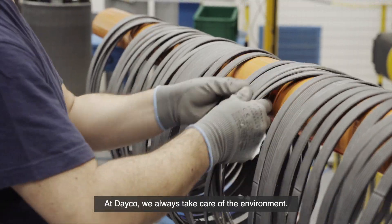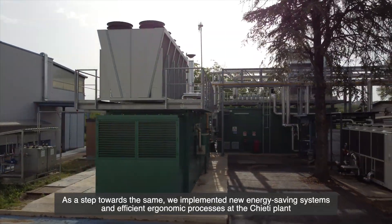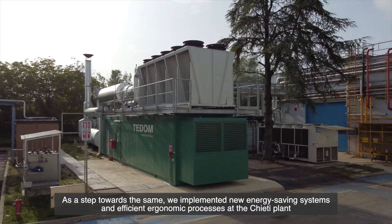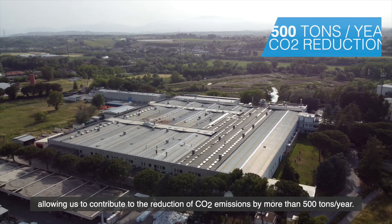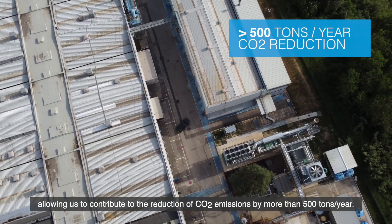At Deco, we always take care of the environment. As a step towards the same, we implemented new energy-saving systems and efficient ergonomic processes at the Gieti plant, allowing us to contribute to the reduction of CO2 emissions by more than 500 tons per year.